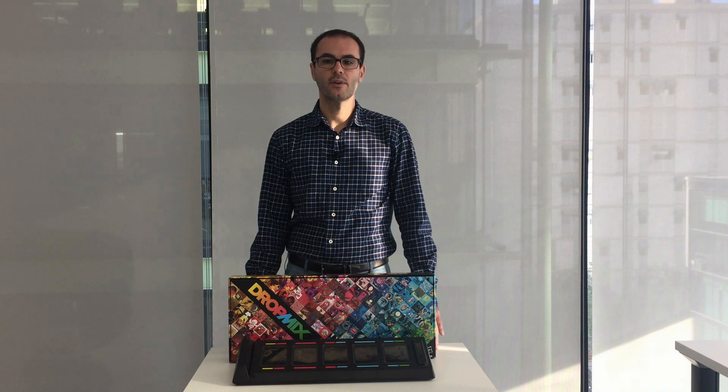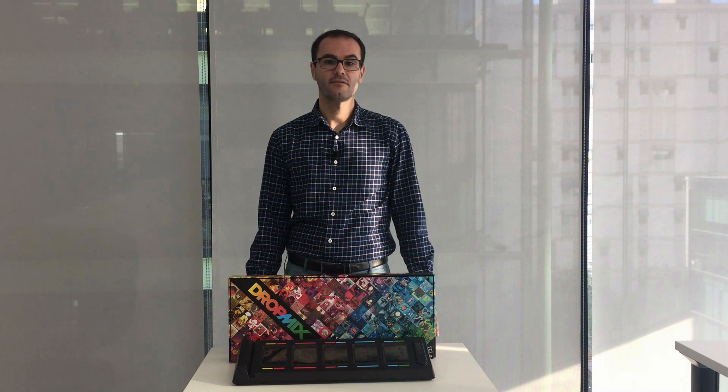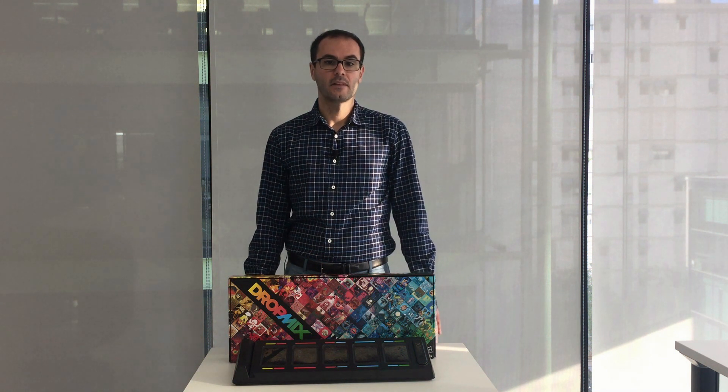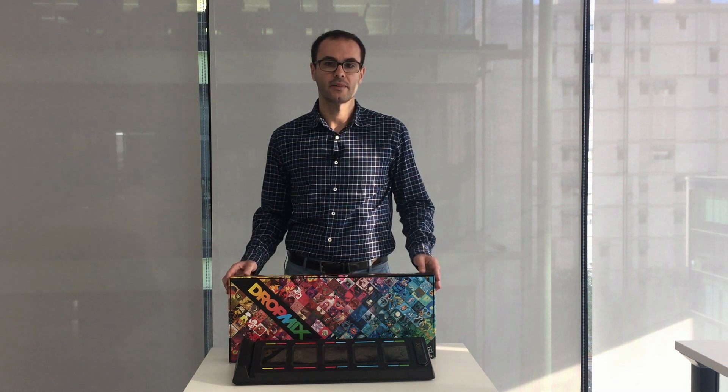Today I want to show you an example where NFC is transforming the gaming industry, bridging the digital and physical worlds. NXP, in close collaboration with Hasbro, enabled the creation of this innovative and interactive music game called Dropmix.